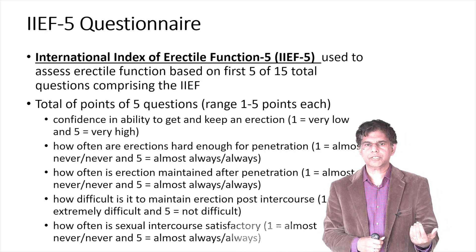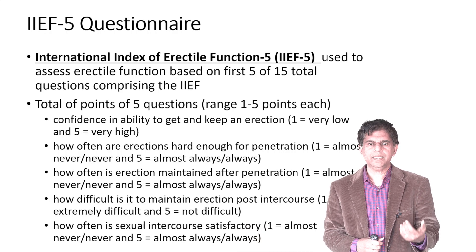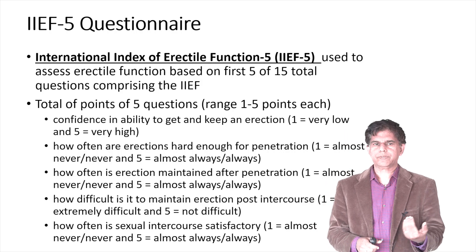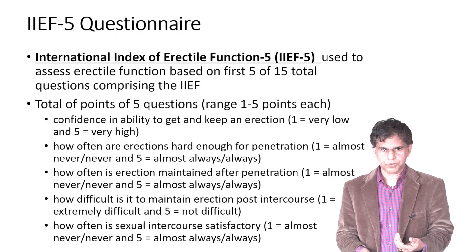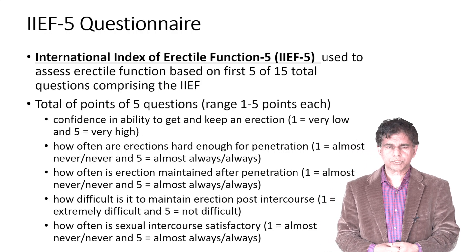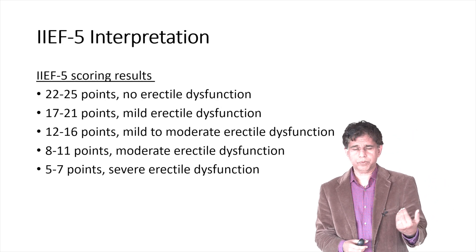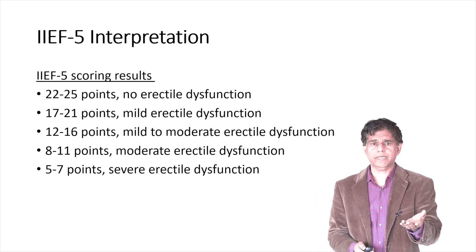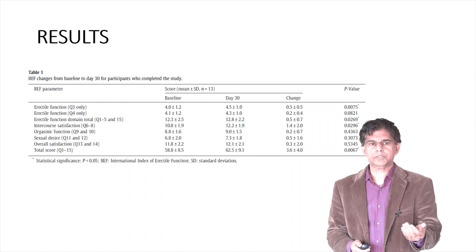To measure erectile dysfunction, they used the International Index of Erectile Function-5, called the IIEF-5. This is the score used to measure before and after, to see what improvement was made. A score as low as five to seven indicates severe erectile dysfunction.